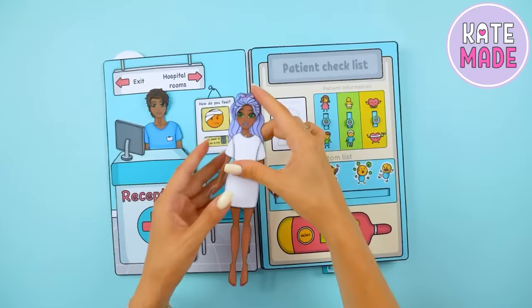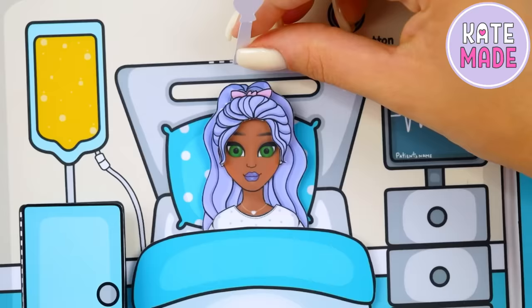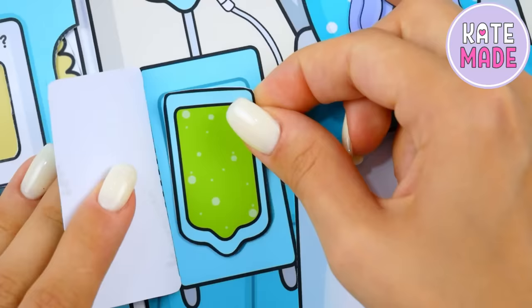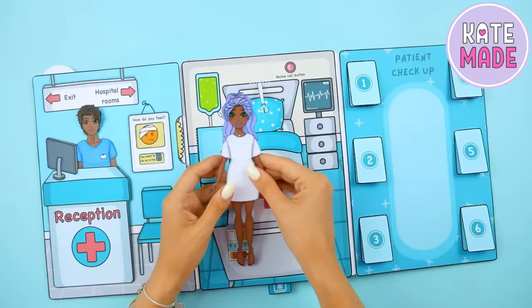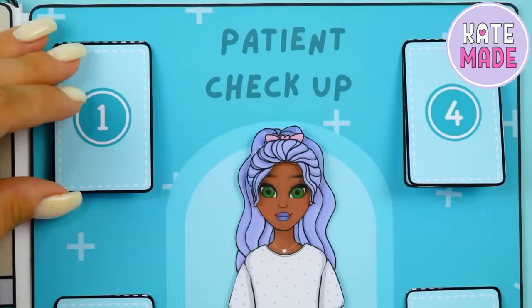It seems that our patient has to be hospitalized. You can lower the oxygen mask and change the yellow dropper to green. The pockets contain the devices necessary for examining the patient.